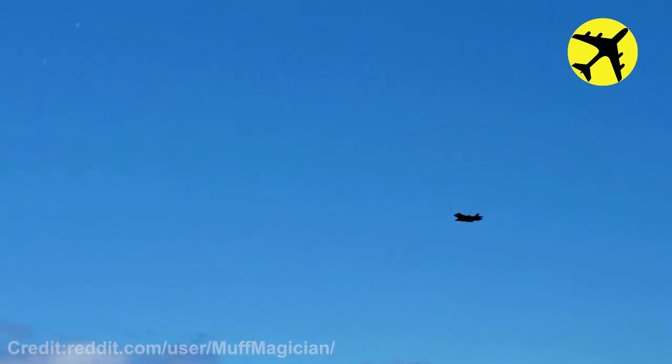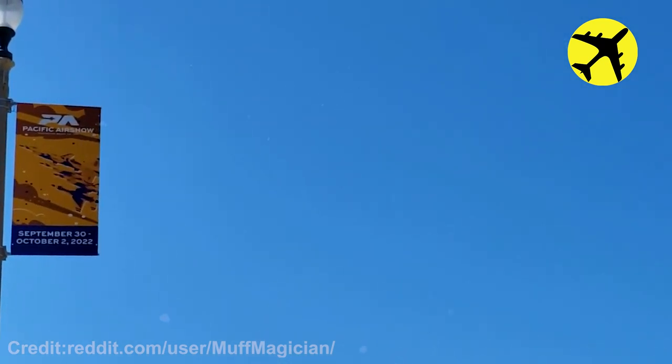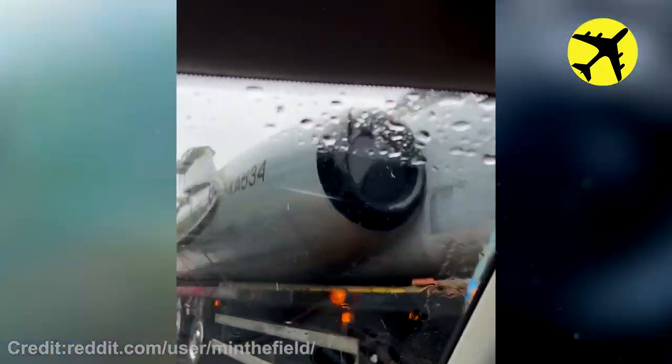The F-35s fly by at the Pacific Airshow 2022. A plane's fuselage being transported on this public road.